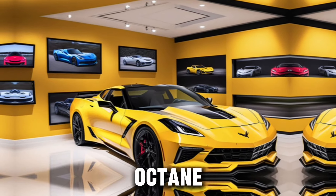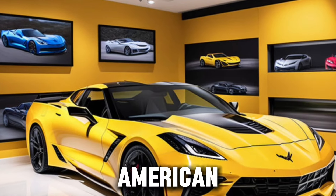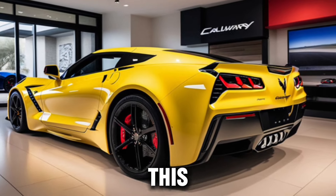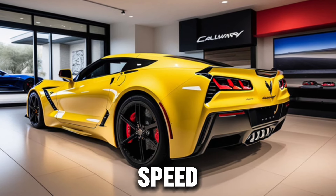Welcome to the world of high-octane performance and unparalleled engineering excellence. Today, we're diving into the heart of American muscle and innovation with the Callaway Corvette 2025. This isn't just any sports car — it's a supercharged marvel that redefines the boundaries of speed and style.